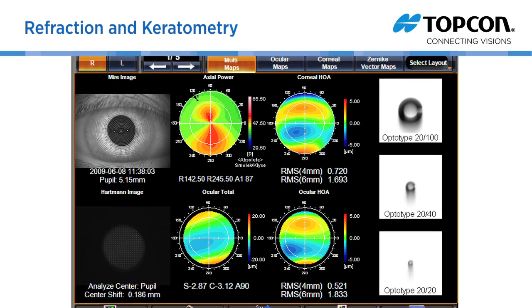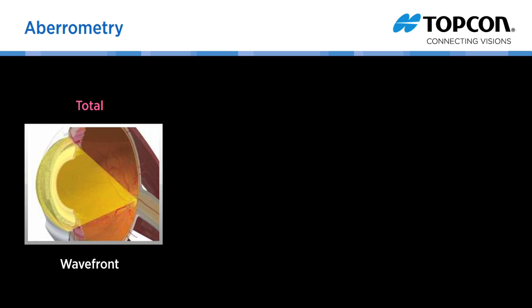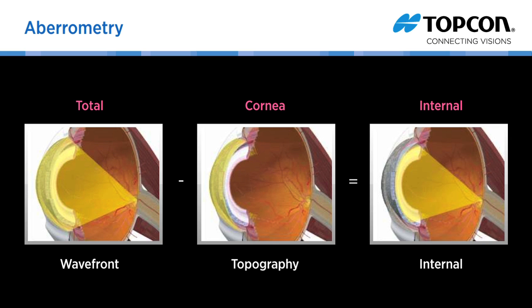KR values are displayed just under the axial power map. The KR1W measures ocular total aberrations with the wavefront sensor and corneal aberrations with the topographer. Since each high order aberration is expressed by RMS, the internal data can be calculated by deducting corneal data from ocular total data.